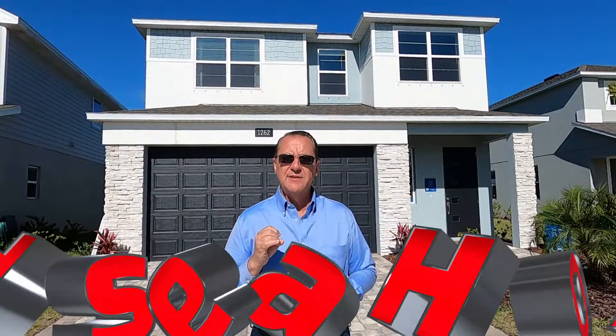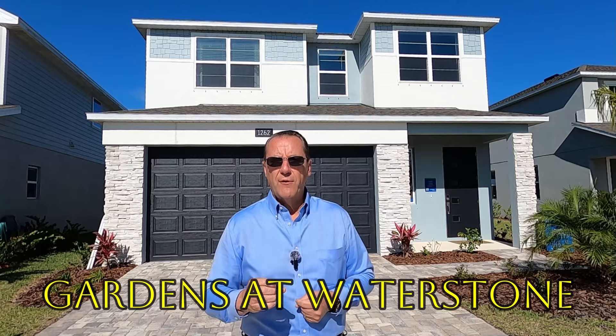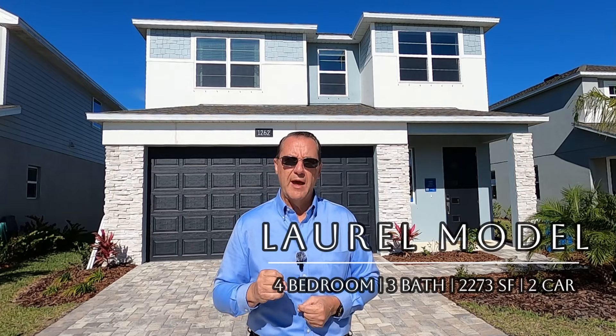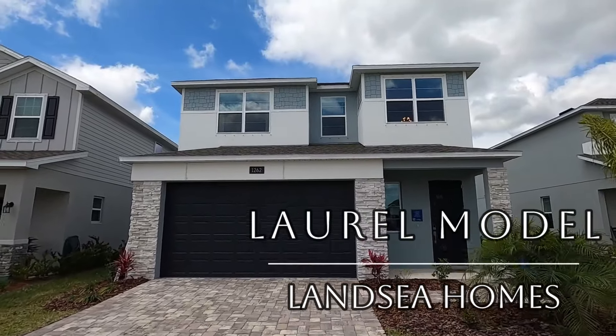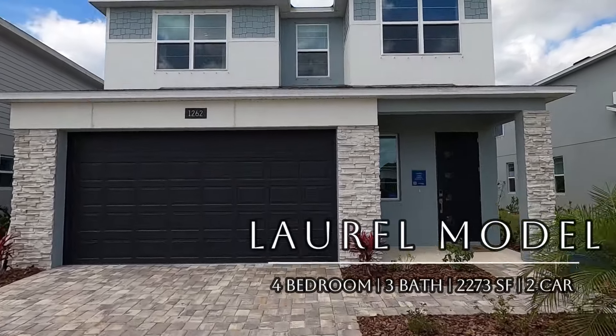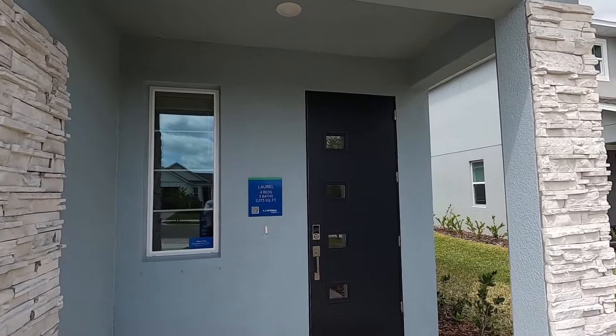The next builder on my list is LenC Homes, also building here at the Gardens at Waterstone. LenC Homes offers one-story and two-story homes. We're going to take a look at their Laurel floor plan — a four-bedroom, three-bath, 2,273-square-foot home. LenC offers a little bit more options when it comes to structural and design center choices than the previous two builders, and they have a nice interactive website where you can explore those options. LenC Homes builds an awesome home, in my opinion. The Laurel plan can be had for right around $400,000 with a two-car garage.